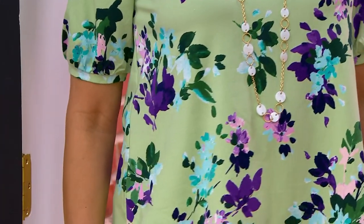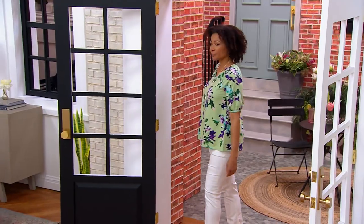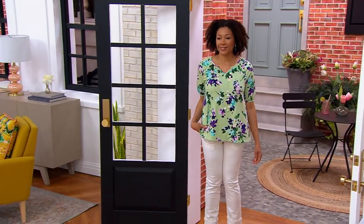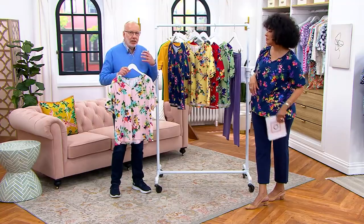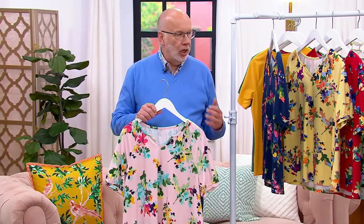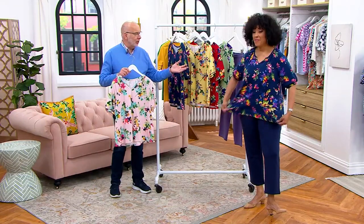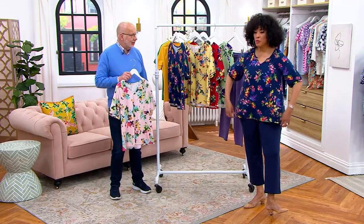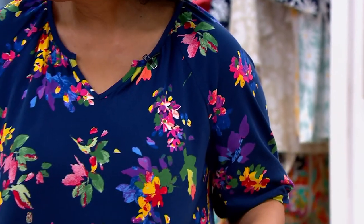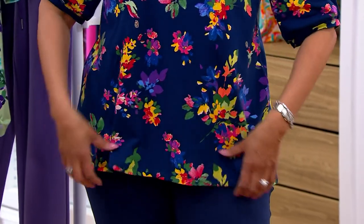I want to remind everybody about this fabric. This is the same fabric that we do our beach pants in — we just had a Today Special Value recently. This fabric doesn't wrinkle. Because of that rayon in there, you can wear this all day long and it's always going to look good. Look at Leah — she's had it on at least two or three hours already. It's so comfortable. For those of you going to work, this is a work top.